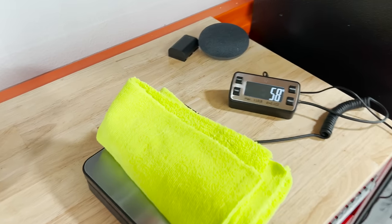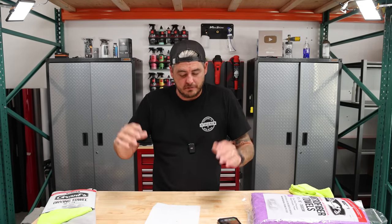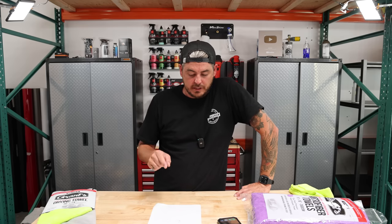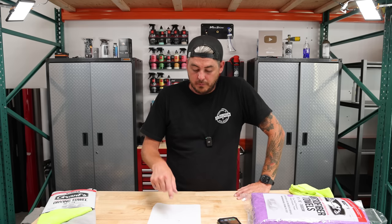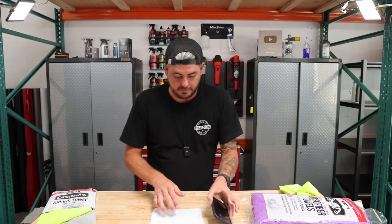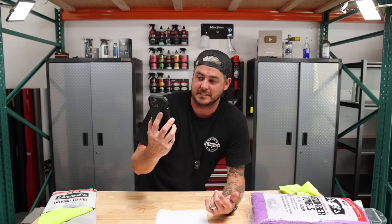58 grams for this towel. To calculate GSM, I'm taking the square inch equivalent of a square meter — which is 1,550 square inches — multiplying by the grams we got, which is 58, and then dividing by 256, which is 16 inches times 16 inches — the square area of this microfiber towel. And the result is absolutely spot on. I'm actually surprised — it's usually a little bit off, but this is pretty much exactly on.